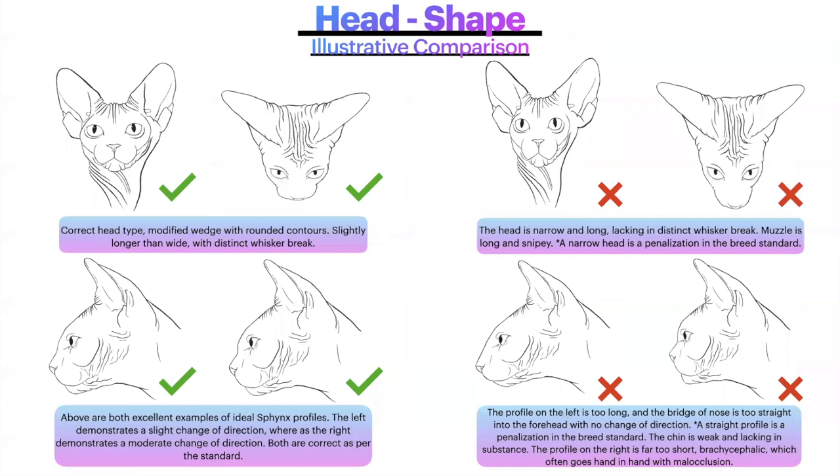Here is a head shape illustrative comparison. On the left is the correct head type: modified wedge with rounded contours, slightly longer than wide with distinct whisker break. Above are excellent examples of ideal Sphinx profiles — the left demonstrates a slight change of direction, the right demonstrates a more moderate change of direction; both are correct per the breed standard, and neither is preferred over the other. On the right is a head that is narrow and long, lacking a distinct whisker break, with a long and snipy muzzle — a narrow head is a penalization in the breed standard.